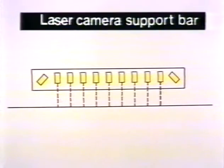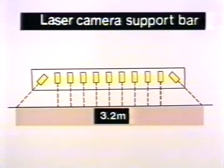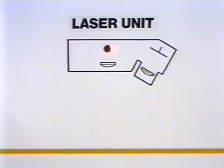The 2.6 meter wide laser camera support bar houses 11 laser cameras. Two of these are positioned at an angle of 45 degrees in order to give a measurement width of 3.2 meters. The principle of laser measurement is as follows: a laser beam is projected against the road surface and reflected back to a receiver, which registers the reflection of the beam on a light-sensitive plane.